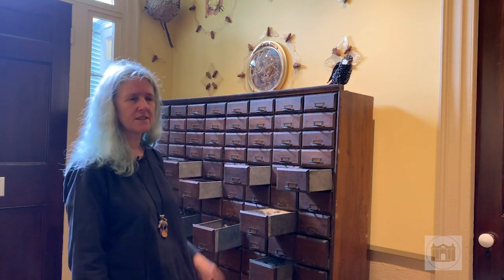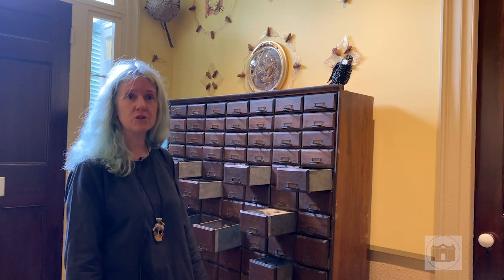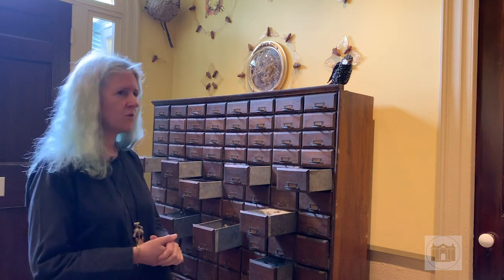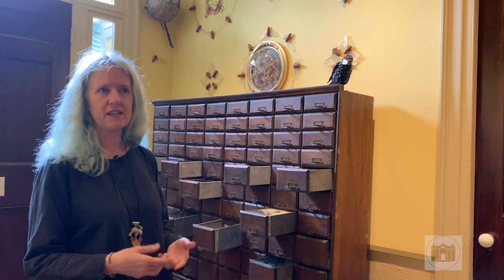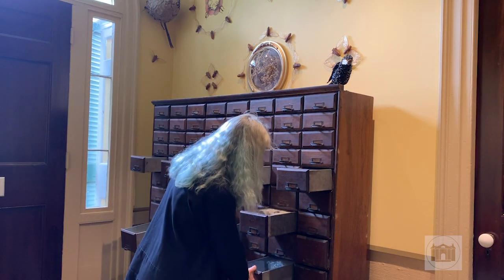One of the highlights of this installation is this cabinet of curiosity that contains 104 drawers. It's an old hardware cabinet. Within the context of the story that I created for this insect-themed dinner party, guests to the party are invited to fill a drawer that's inspired by insects, by the industry and the wonder of insects. All of these drawers are different, and I'll pull out this one.